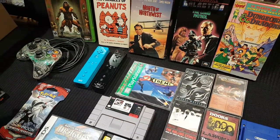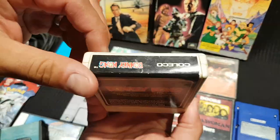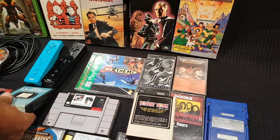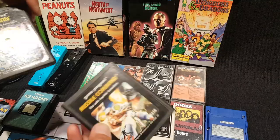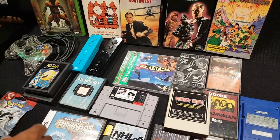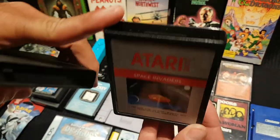Coming close to the end of Joe's haul, he grabbed some ColecoVision games from a garage sale: Donkey Kong with a nice clean label, Pac-Man, and another Missile Command. The other host notes they haven't heard a single price or location yet — turns out these are all garage sale pickups.